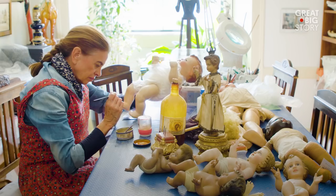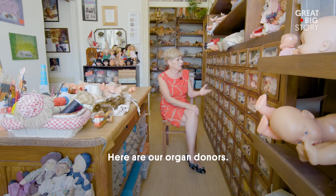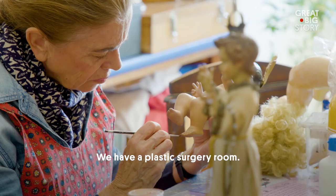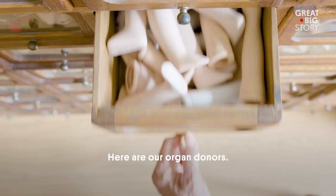We have a room for plastic surgery. We also have a morgue. Here are our doctors of organs. We use many things even of surgery — we use pieces, we use accessories.